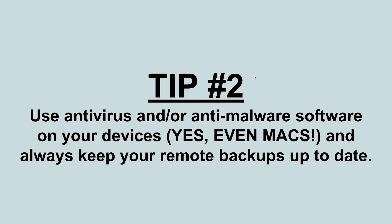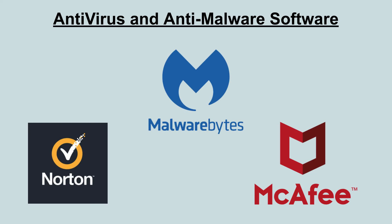Tip number two is always using antivirus or anti-malware software on your devices — and yes, even Macs need antivirus or anti-malware software. My three favorites are: Malwarebytes, which is very popular and very good — I think they're actually a little better than normal antivirus providers such as Norton and McAfee. My second choice would be Norton and third would be McAfee, for both Windows or Mac. Malwarebytes is definitely my favorite. I'll leave the links in the description below so you can try them out.